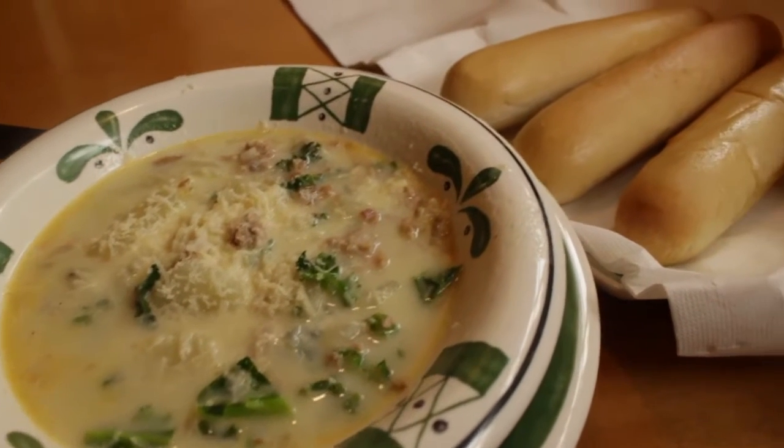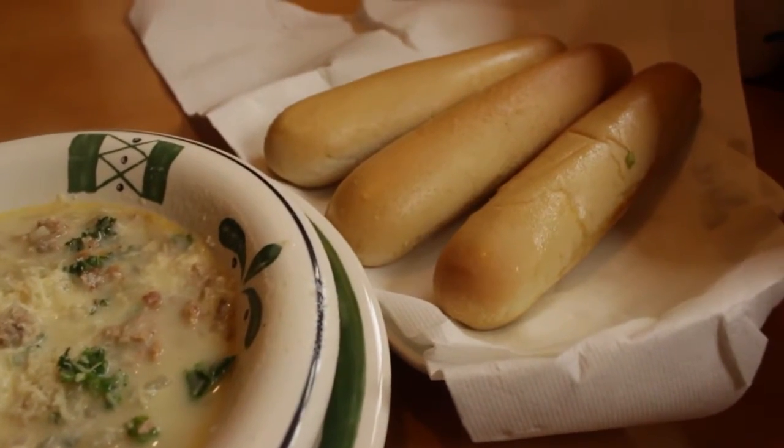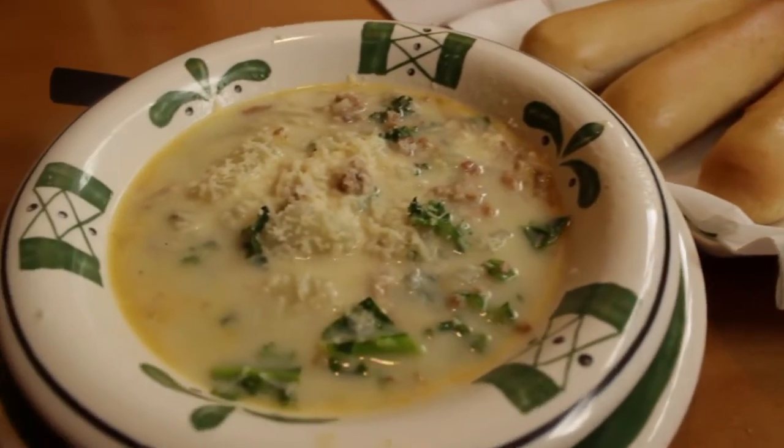The first part of this week's lunch duo will be their Zuppa Toscana. Zuppa means soup, and Toscana pertains to the region of Italy called Tuscany, where this soup comes from.